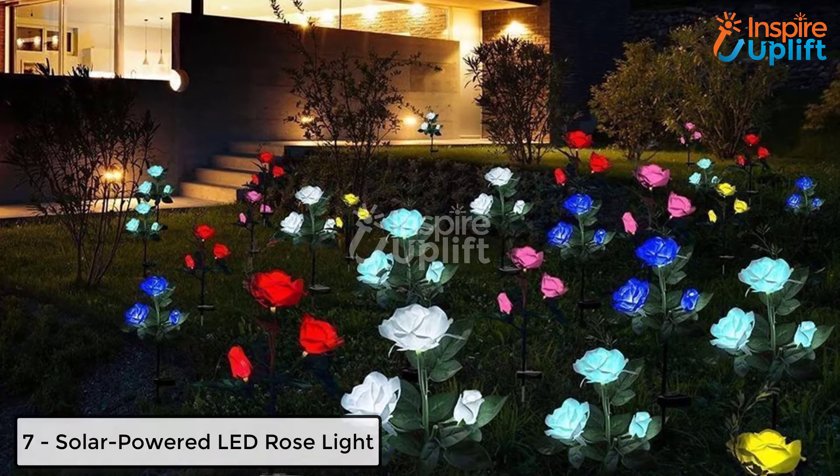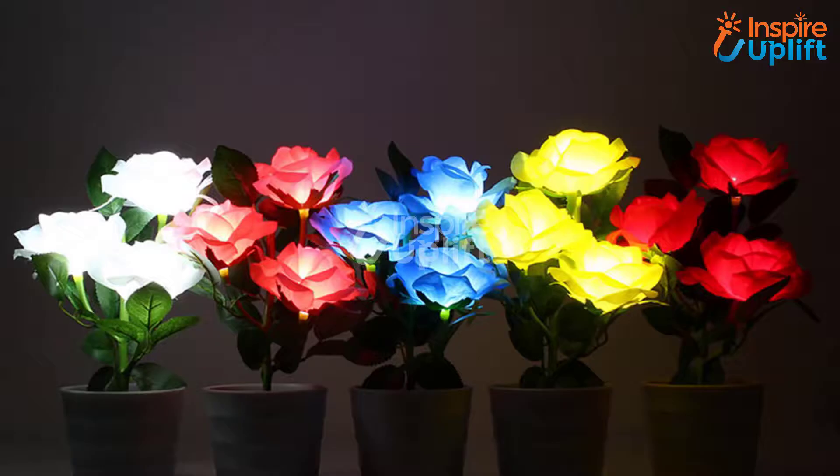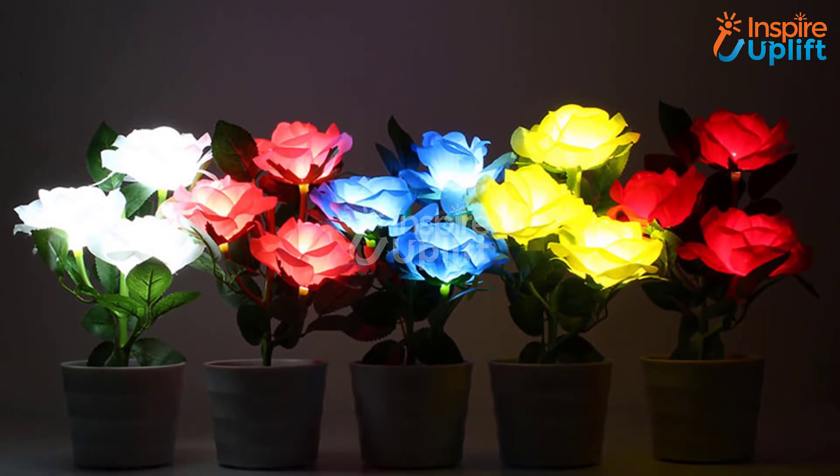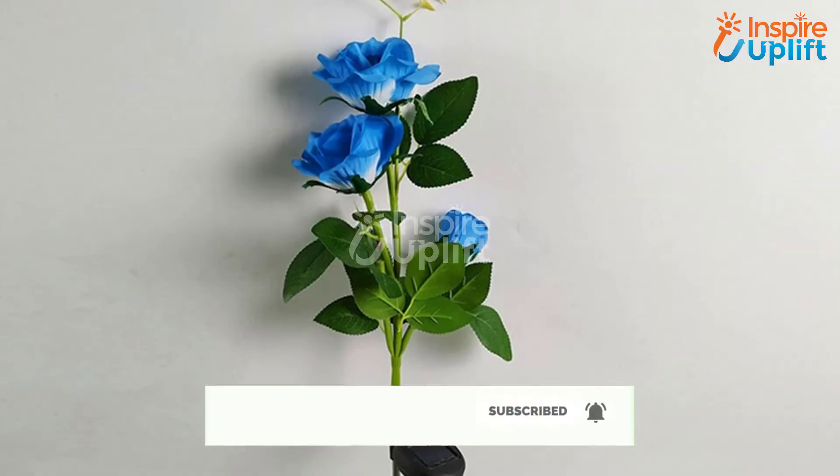At number 7 we have Solar Powered LED Rose Light. Let your flowers glow in the night and mesmerize everyone with their magical powers. Grab these LED rose lights, erect them in the existing plants, and experience the joy.